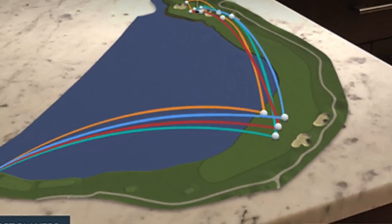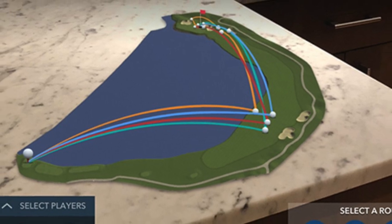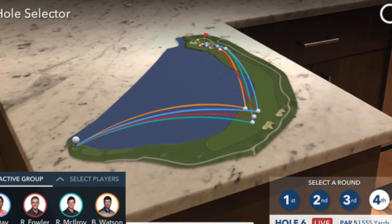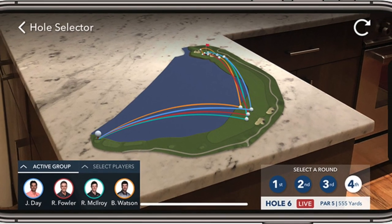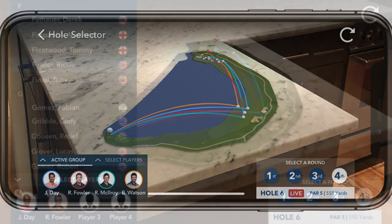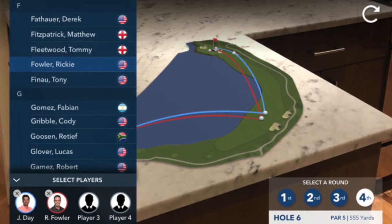An augmented reality app, PGA Tour AR, was announced on Monday, which will incorporate shot link data and shot trails to allow viewers to follow players in real time on a 3D version of featured holes at select tournaments this year, starting with Bay Hill's par 5 sixth hole.